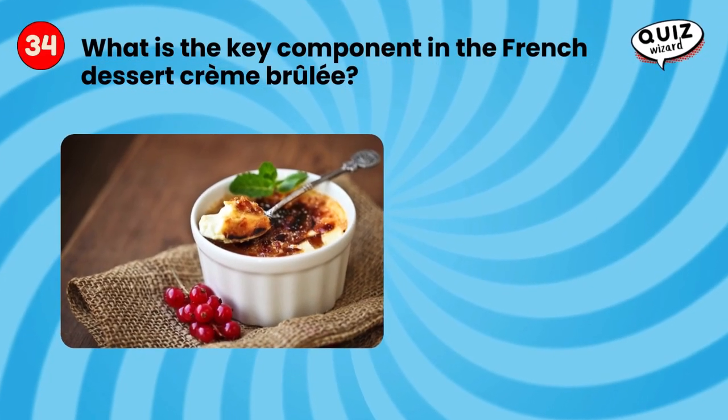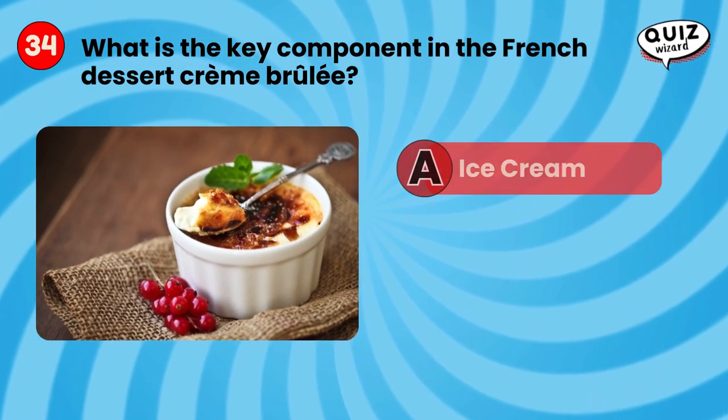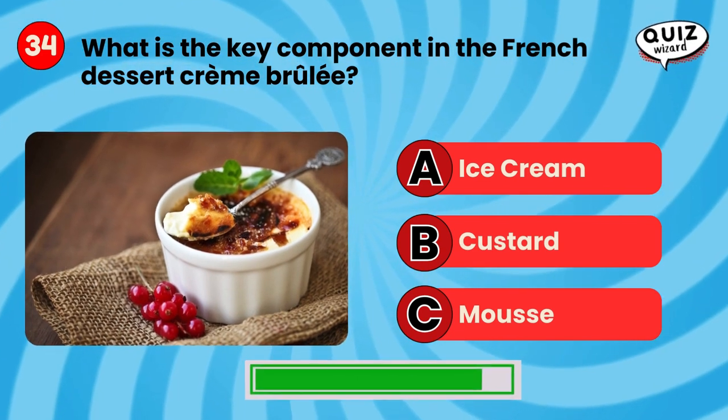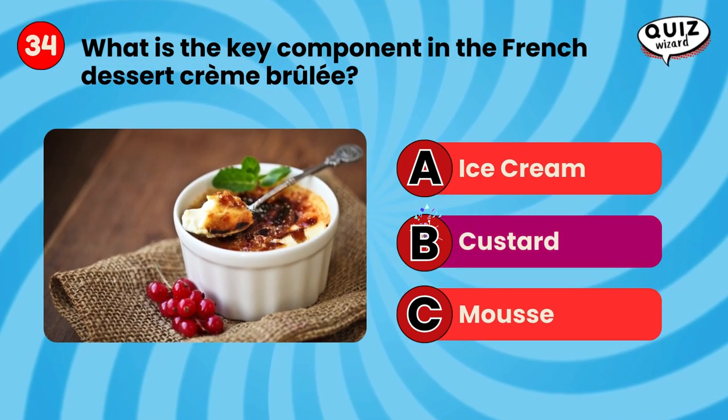What is the key component in the French dessert crème brûlée? Custard.